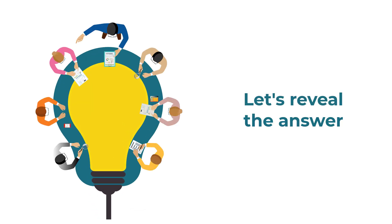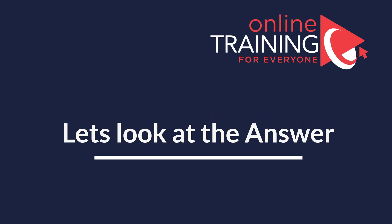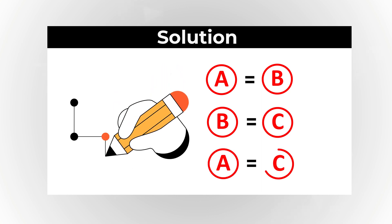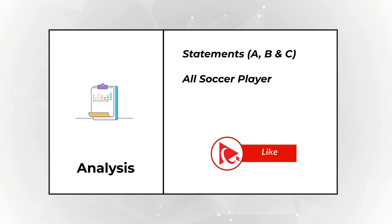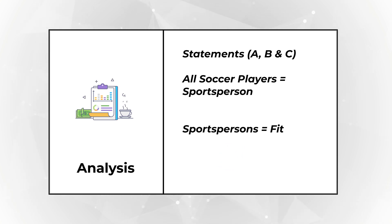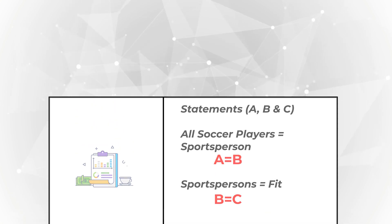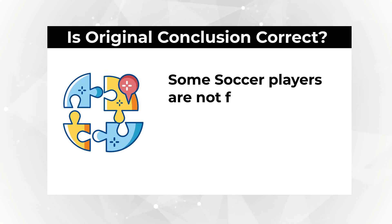Ready or not, I'm going to move forward and reveal the solution. In a logical world, there is a formula: if A equals B and B equals C, then you can reasonably conclude that A equals C. We can look at our statements as A, B, and C. 'All soccer players are sportspersons' is A equals B, and 'all sportspersons are fit' is B equals C. Based on those, we can say A equals C — meaning all soccer players are fit. Our question asks if some soccer players are not fit.